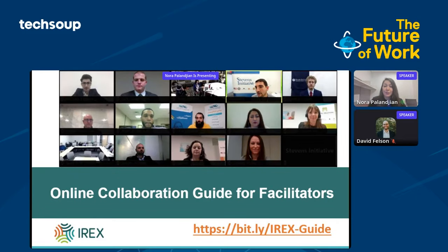Today we've had a chance to learn about a lot of great and practical digital tools. With these and other tools in mind, I'll be shifting to share with you IREX's online collaboration guide for collaborators, which is a resource focused on the soft skills used to design learning experiences to create enabling and inclusive environments for effective online collaboration.